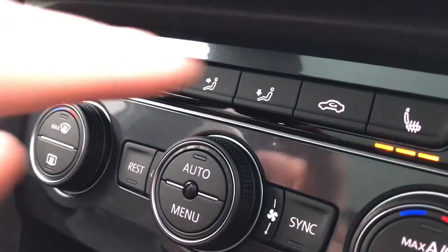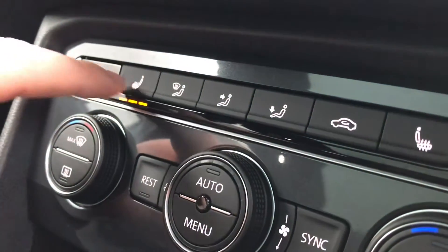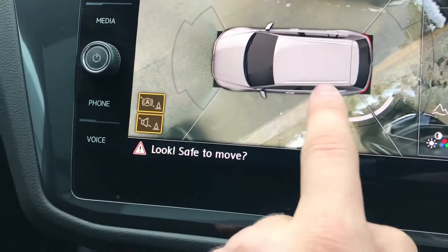Pressing this button activates the heated seats — press once to activate, press again to decrease the intensity of the heat, and continue until the light turns off to switch off completely. The same controls are available on the opposite side.